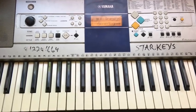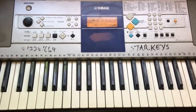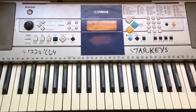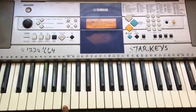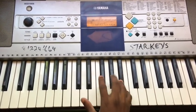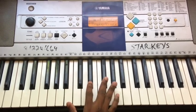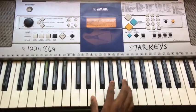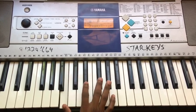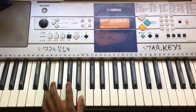Hi beautiful people, welcome back again — week eight of the 12-week chord progression practice regimen. Today we are going to deal with the key of B. First chord progression: one, four, five, one. Left hand: one, four, five, one.